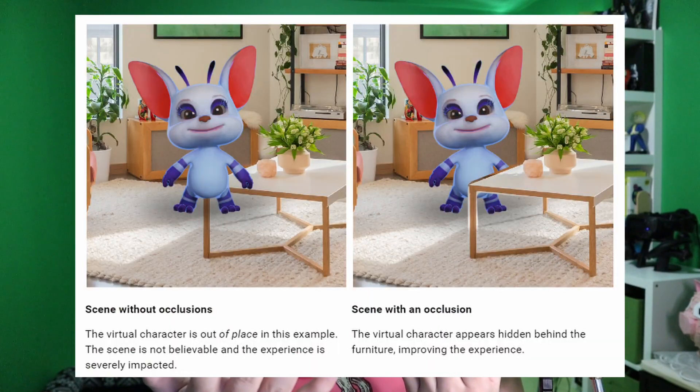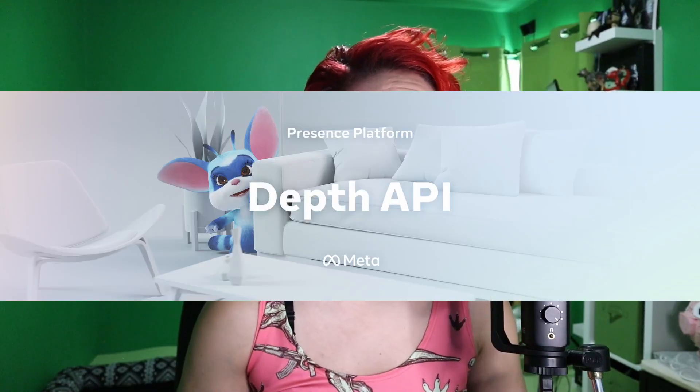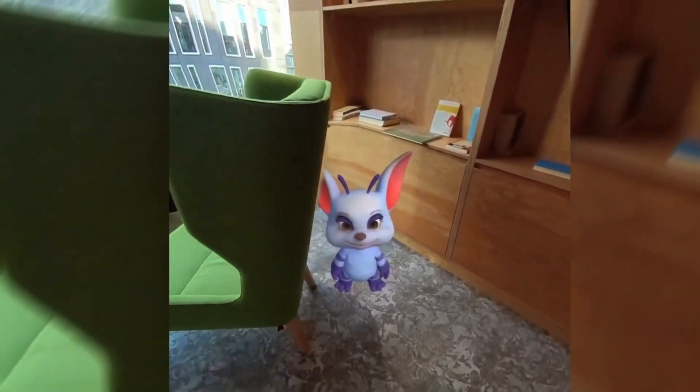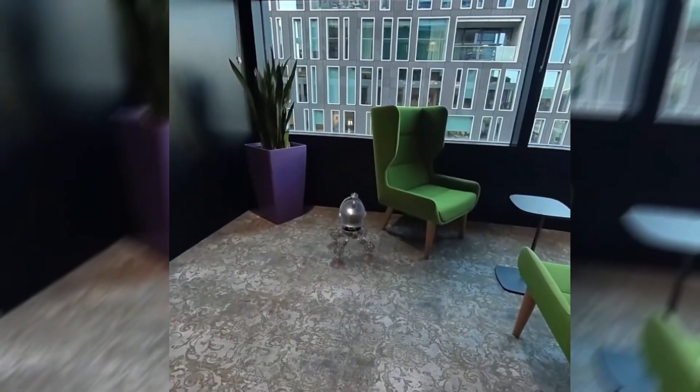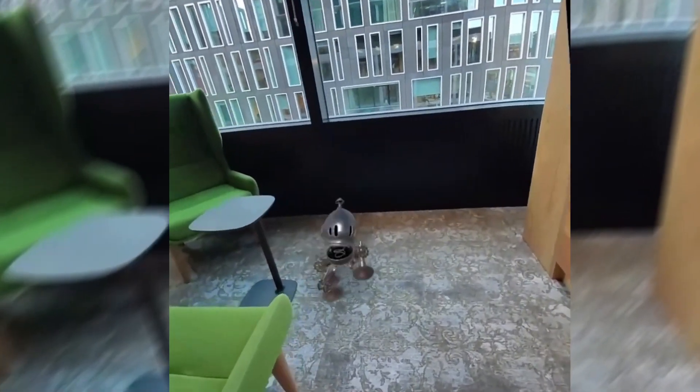One area where current Quest 3 mixed reality is still lacking is proper occlusion, as virtual objects can't realistically hide behind real-world objects and people yet. However, an exciting experimental feature announced by Meta is a depth API for dynamic occlusion. This should eventually allow for more natural occlusion by using the headset's depth sensing capabilities. While not available in any current games yet, it is now available to developers, so this occlusion feature could help blend physical and virtual environments more seamlessly once implemented.